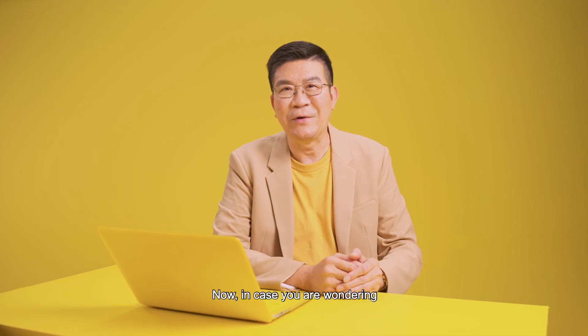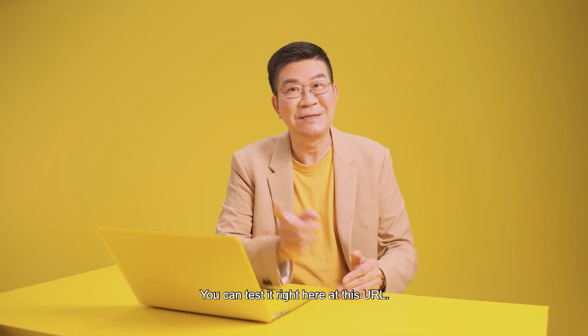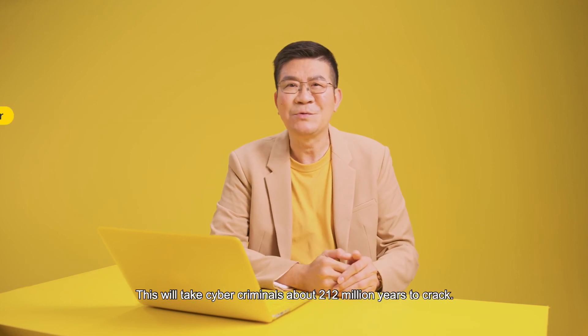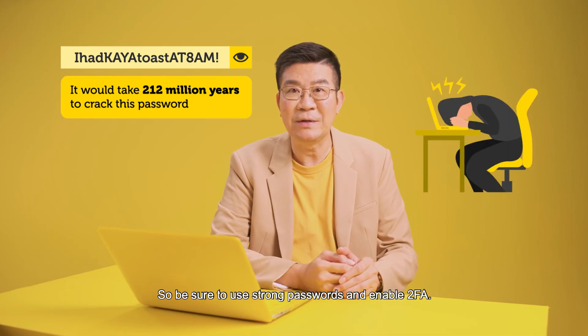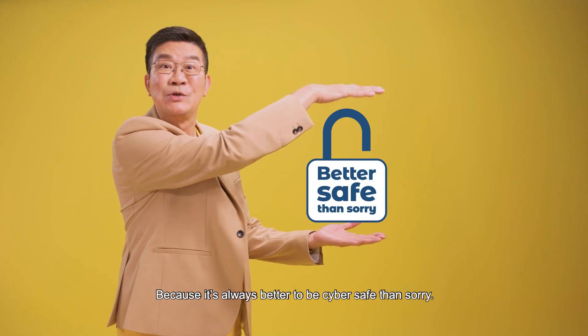Now in case you're wondering how you can check if your password is strong enough, you can test it right here at this URL. Take my password for example — this will take cyber criminals about 212 million years to crack. So be sure to use strong passwords and enable 2FA, because it's always better to be cyber safe than sorry.